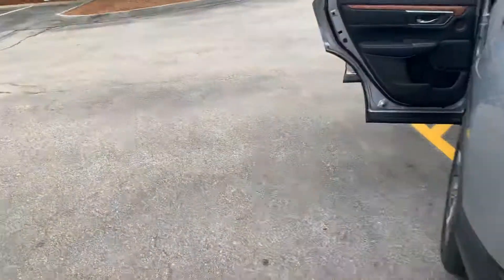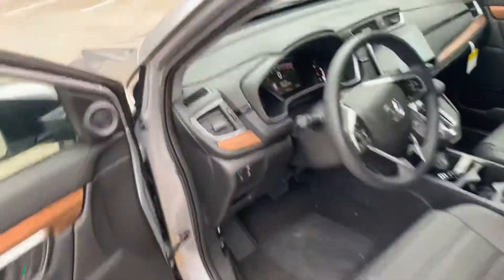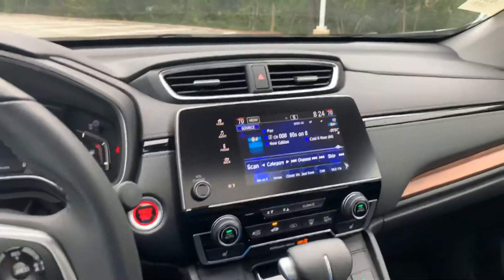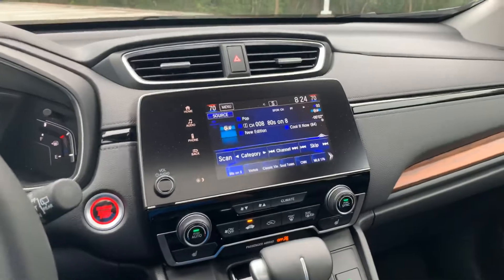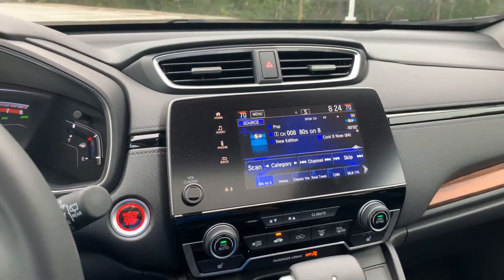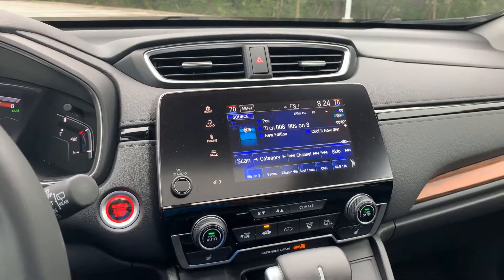Let's take a look up front. This vehicle is loaded with tons of features — too many to list — however I'll just go over a couple of my favorites. This whole infotainment screen is awesome. It's got Apple CarPlay, Android Auto, and SiriusXM radio.